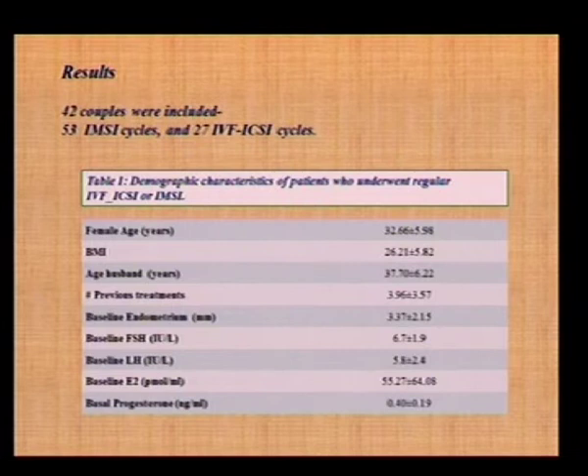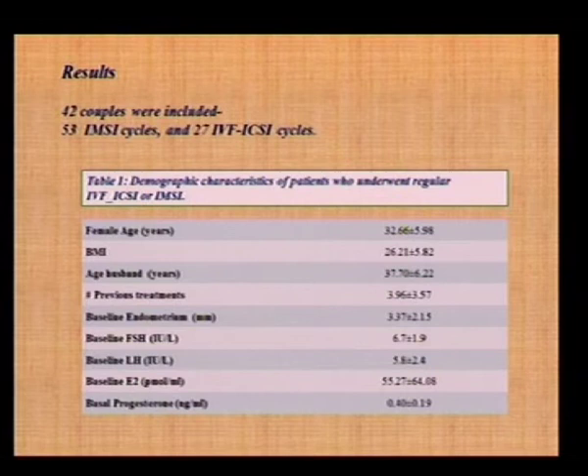Our results: 42 couples were included — 53 IMSI cycles versus 27 IVF cycles performed in our unit. The demographics of the patients show young female patients, young husbands, with at least three to six previous failed treatments. Those 27 cycles were patients who had previous treatment in our unit; other patients came from other units, so we did not have all the data for those and did not include their previous cycle data in the study.